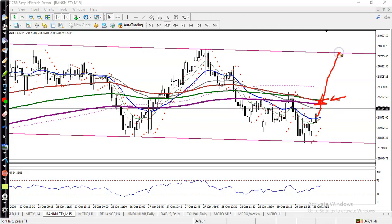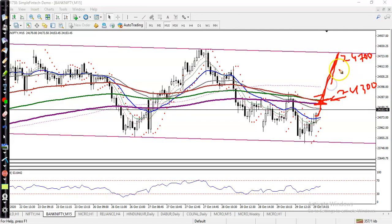The next target will be 24,700 and my entry point is 24,300, so I'll place my buy order for 300 points. I can see a 300-point difference — that is my buy opportunity. Or if price breaks this supporting line, I will definitely go for short.